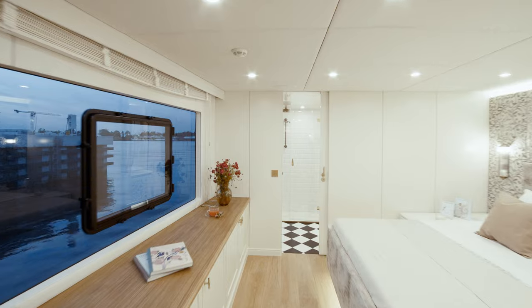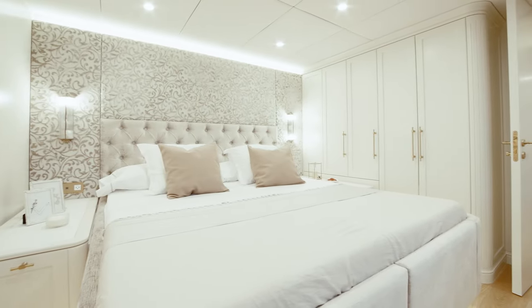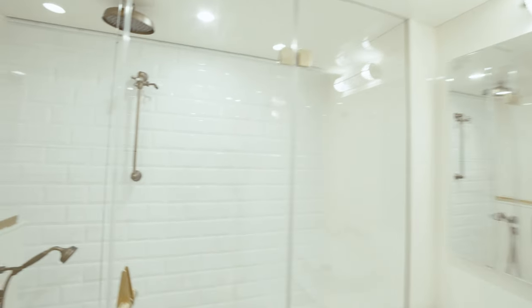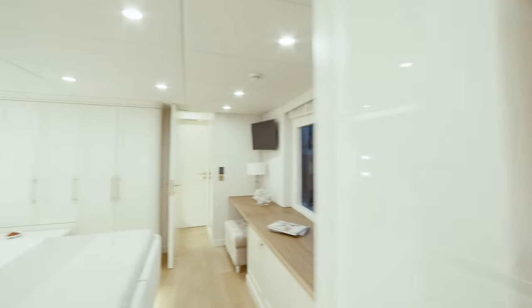The owner's cabin neighbors one of the guest rooms, which offers a double bed, voluminous storage, an en-suite bathroom and a vanity desk. The starboard hull houses three guest cabins offering the same level of comfort.